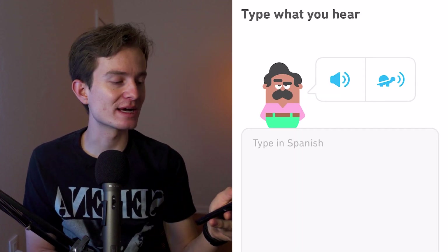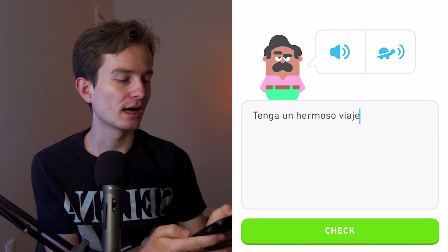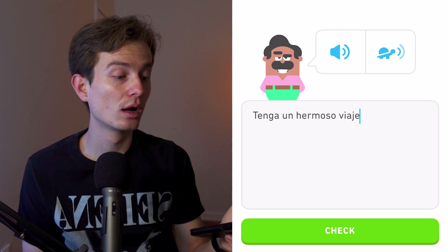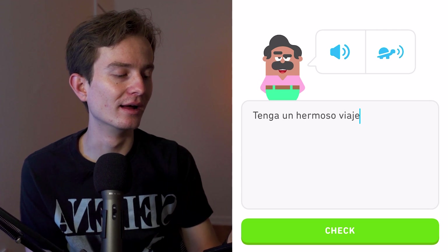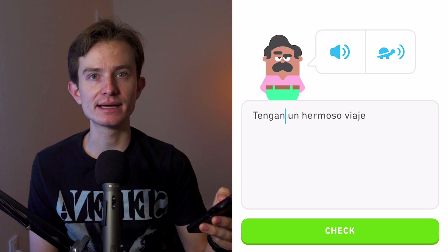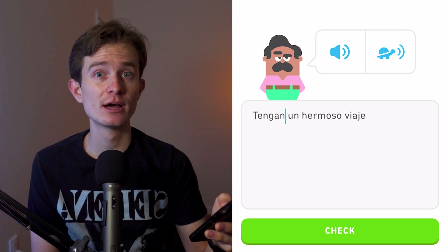Now we have to type in Spanish — pretty cool. I hear: 'tengan un hermoso viaje.' So it's 'tengan' — which is actually a command for the ellos/ellas/ustedes form. 'Tengan un hermoso viaje' means 'have a wonderful trip.'